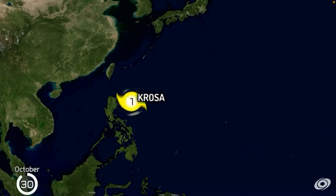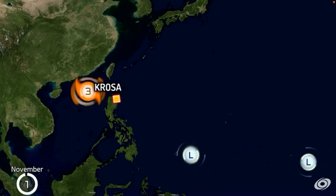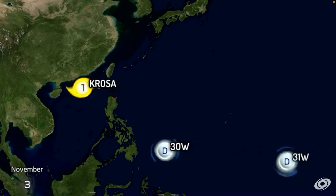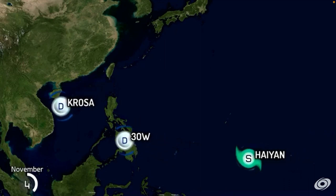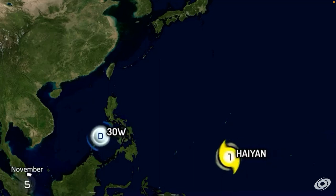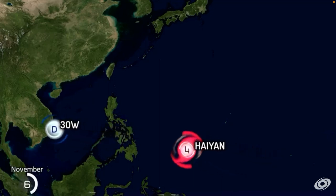Krosa — Category 2, Category 3. So we have Krosa heading south. How did I forget about Haiyan? How did I forget about this storm?